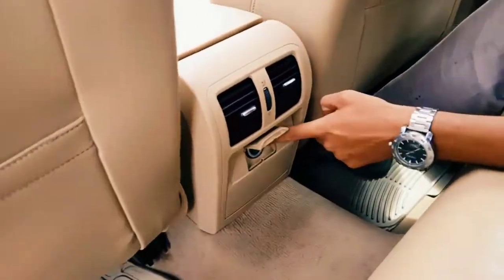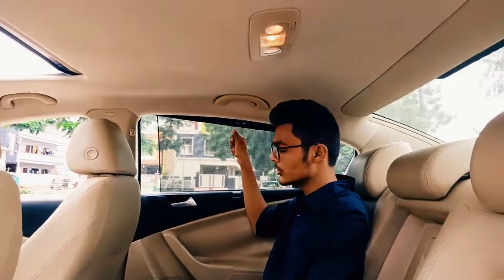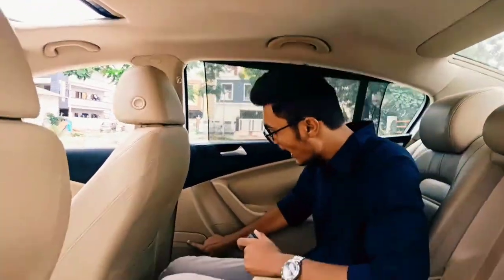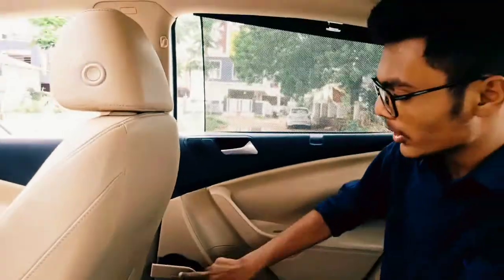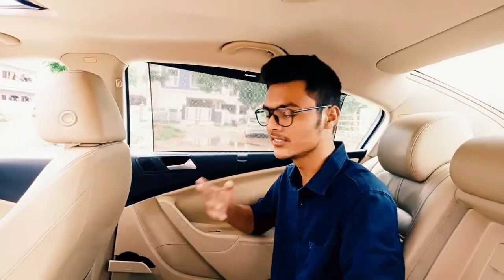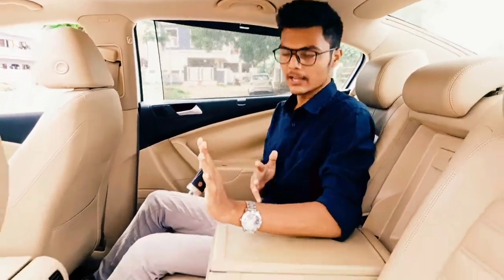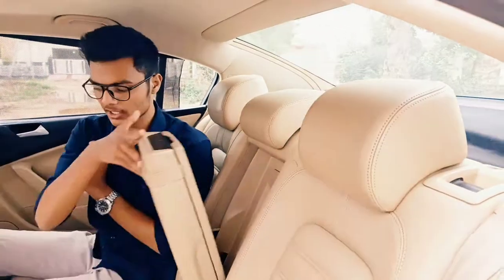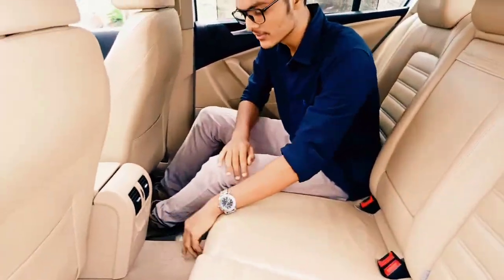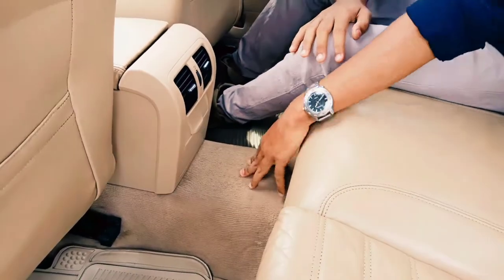And you can even get a 12-volt charging socket over here, along with a sun visor on both sides. You get an ashtray as well — this is a German car after all, and German build quality is pretty much fine. The recline angle is pretty good on this vehicle and you can absolutely sit comfortably. You get three headrests, so three people can sit here, but the only issue is there's a bump in the middle so the middle passenger might feel a bit of difficulty.